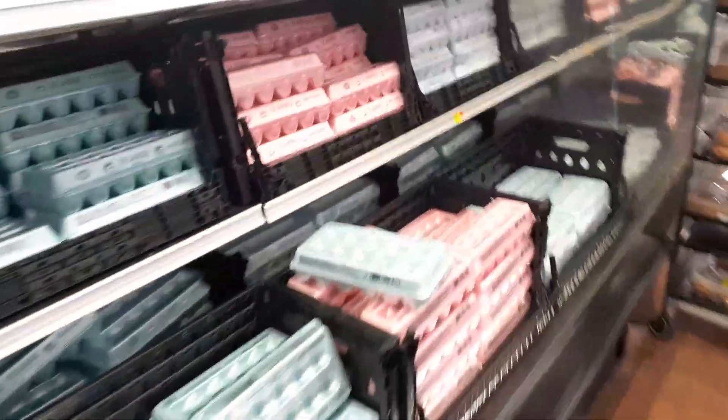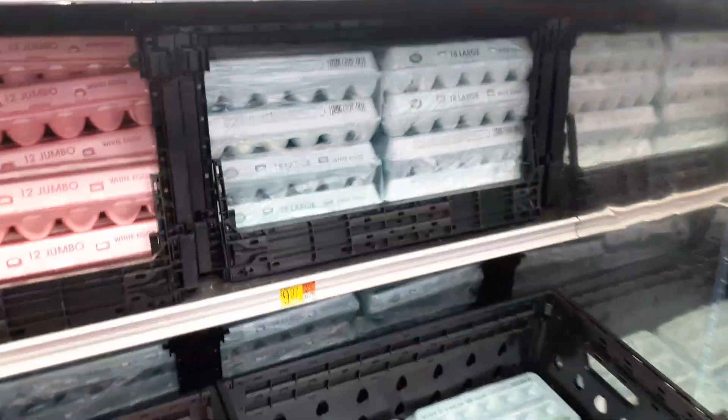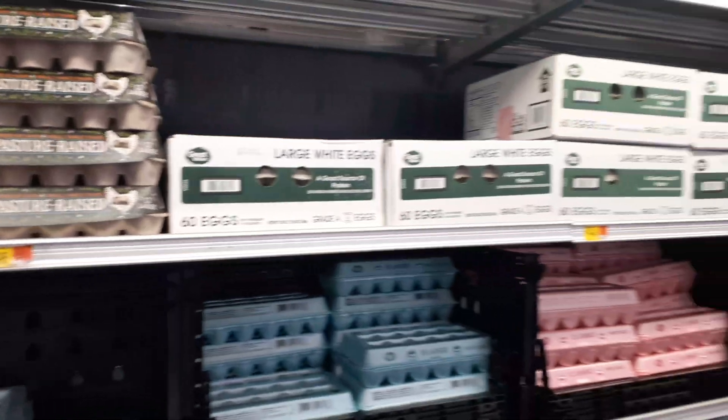They have large and extra large eggs but not small ones. Jumbo eggs — 18 eggs for $9.37. They also sell 36-packs, and even 60-egg flats — I guess restaurants would buy those. I usually get the standard dozen but they also have brown eggs here.